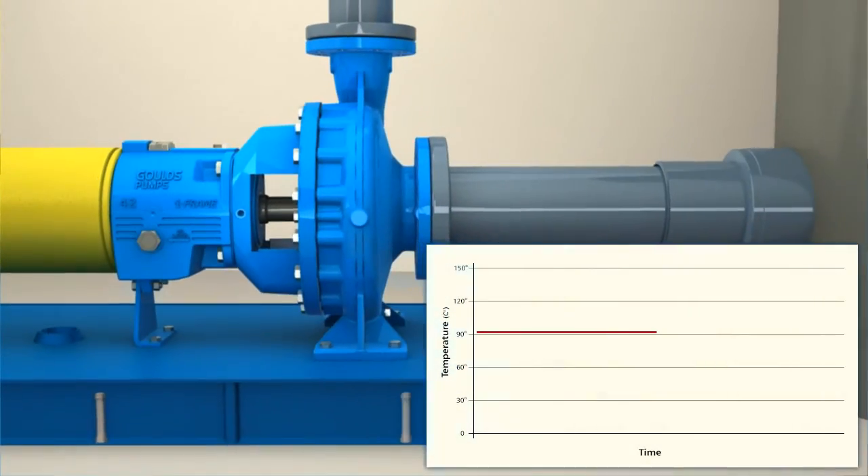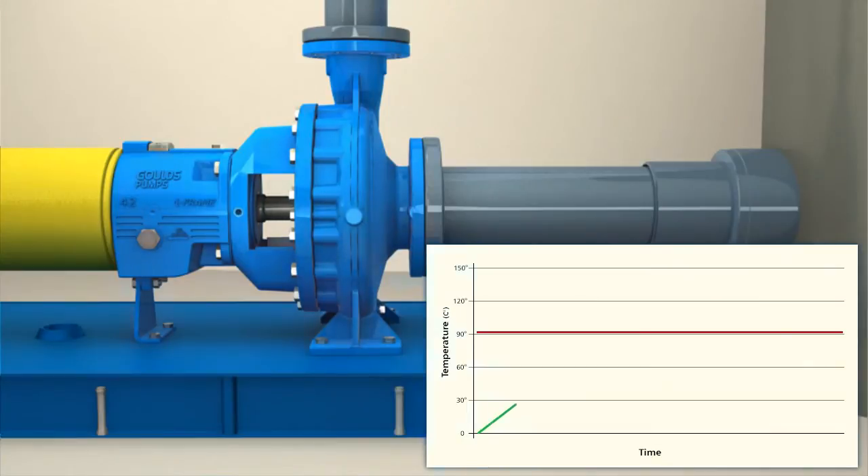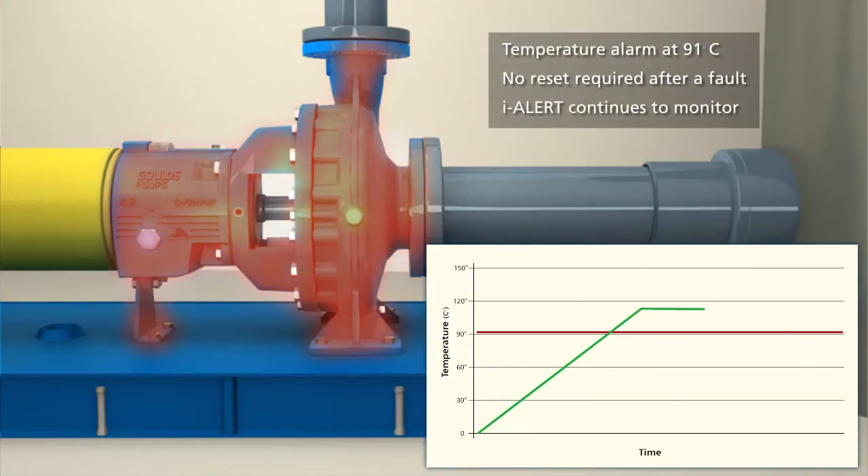In addition to vibration, the iAlert device will alarm if the temperature increases above 91 degrees Celsius. The iAlert will continue to flash until the temperature drops below 91 degrees Celsius. The preset temperature limit is based on ITT Goulds testing and design limits.